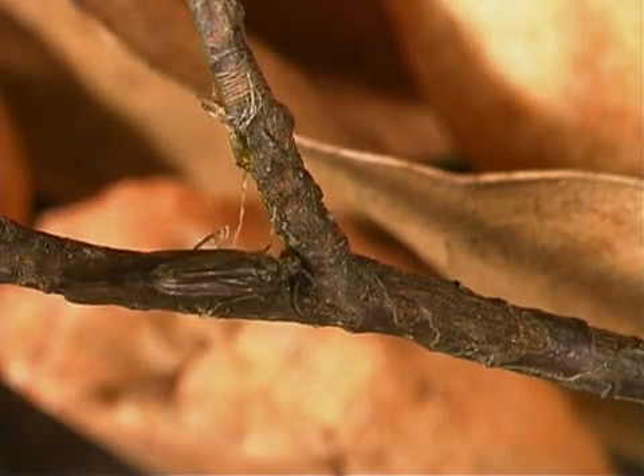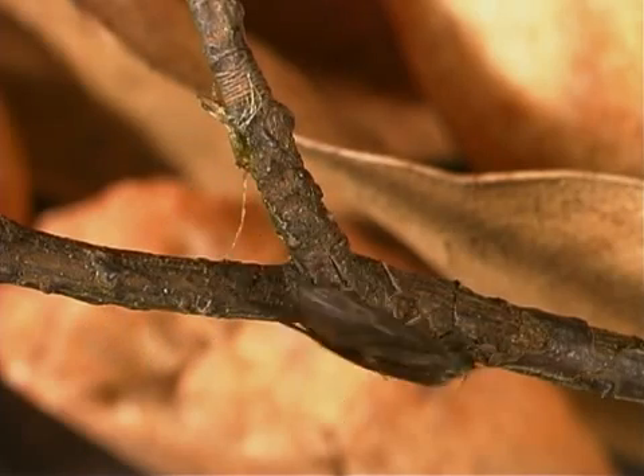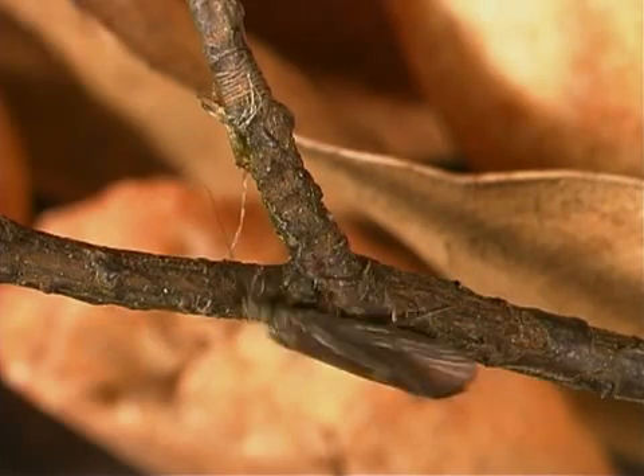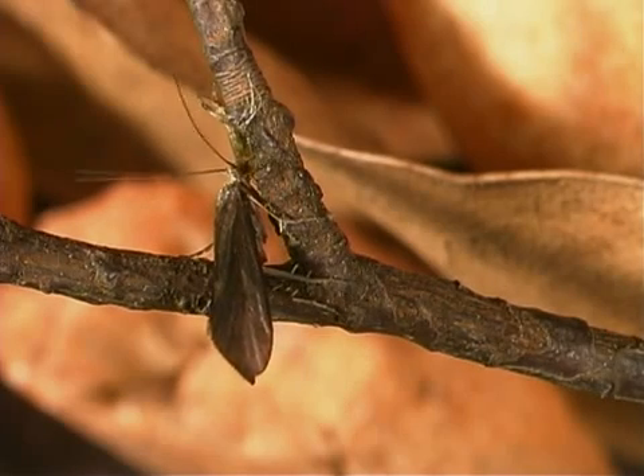Caddisflies are classified in the phylum Arthropoda, class Insecta, order Trikoptera, which means hairy wings.